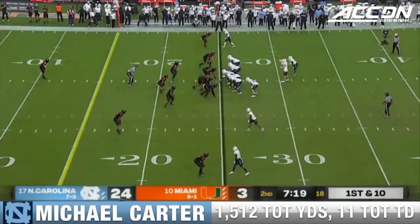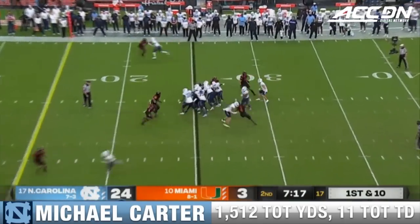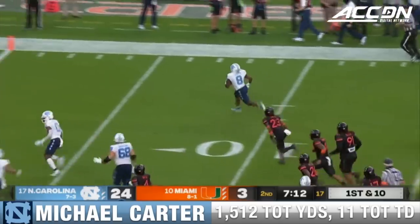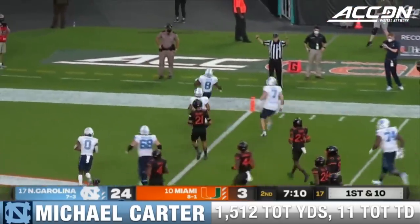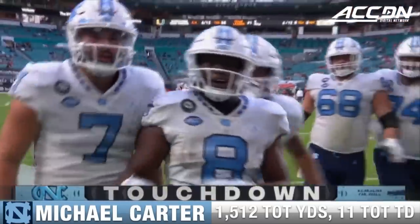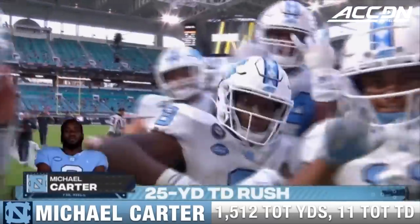You've got a running back who's sending messages to big-hitting safeties, and then breaking tackles and going for the end zone again. This is getting ridiculous. Heels stretch the lead. And it's Carter who joins his backfield mate Williams in the end zone.